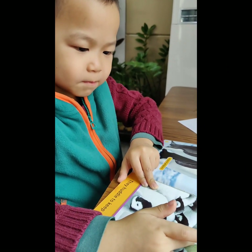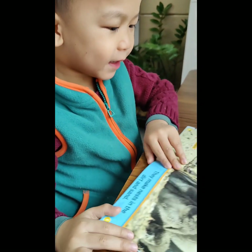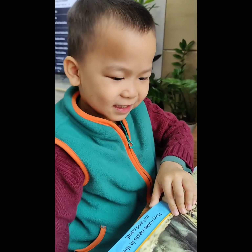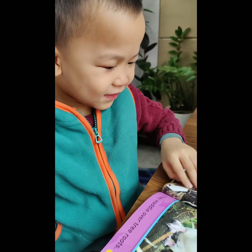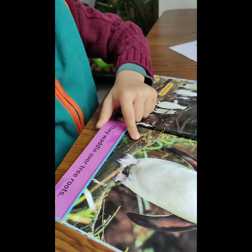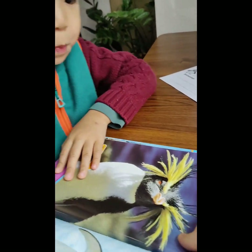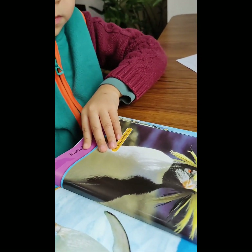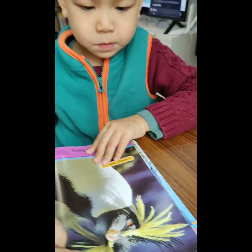Baby penguin! Let's see. Here is baby penguin. Look at this penguin — penguin has one nose, one mouth, two eyes, no ears. One nose, one mouth, two eyes, nose and hair.